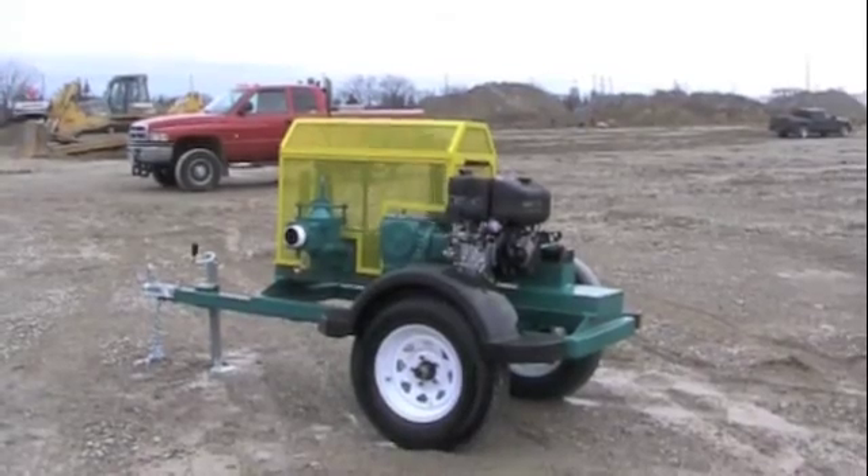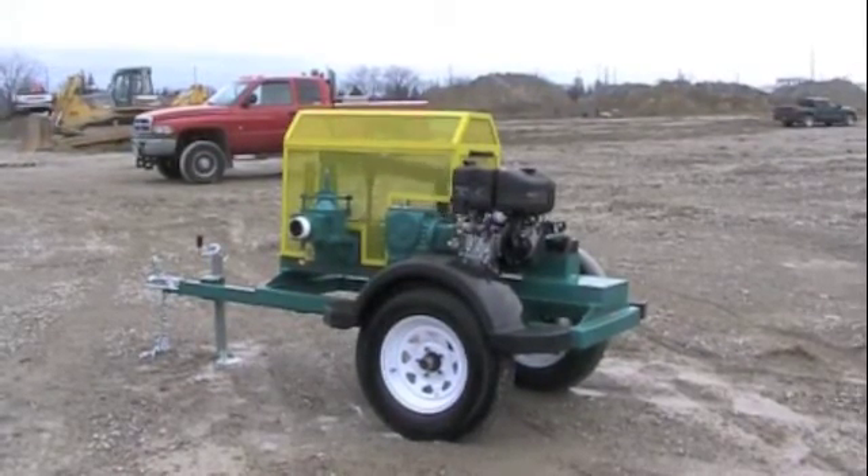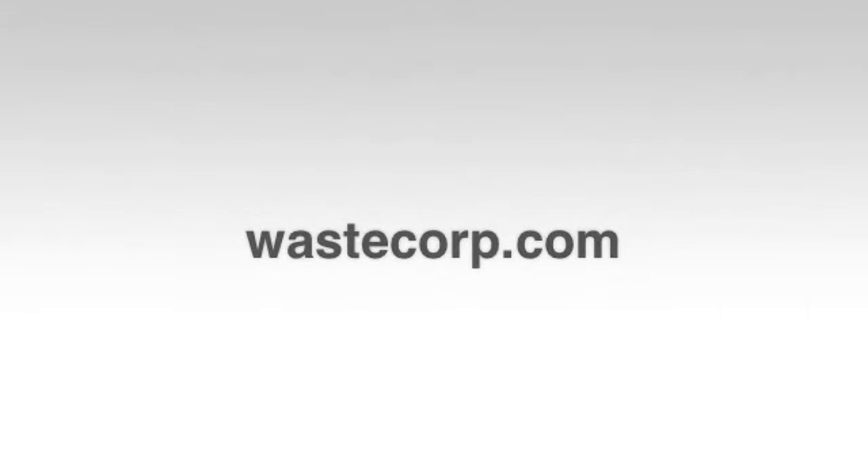For more information on the Mudsucker BW Series, contact us at 1-888-829-2783 or visit us at wastecorp.com.